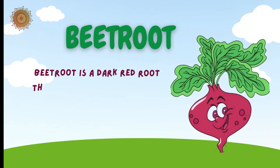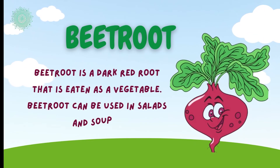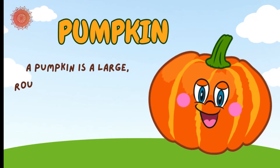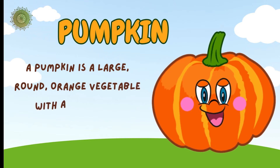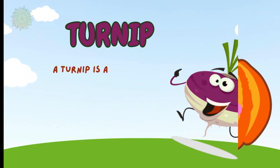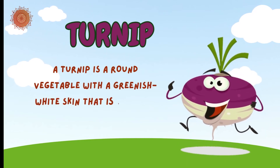Beetroot is a dark red root that is eaten as a vegetable. Beetroot can be used in salads and soups. Pumpkin is a large, round orange vegetable with a thick skin. Turnip is a round vegetable with a greenish-white skin that is the root of a crop.